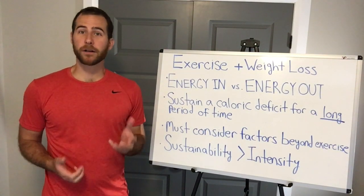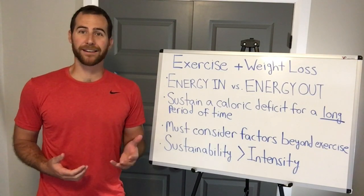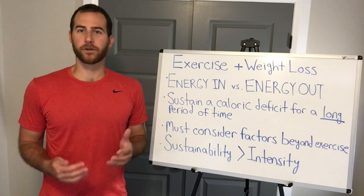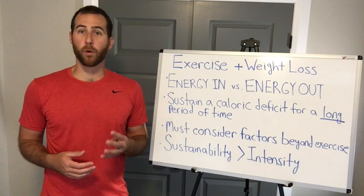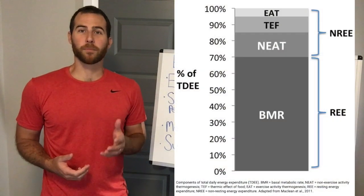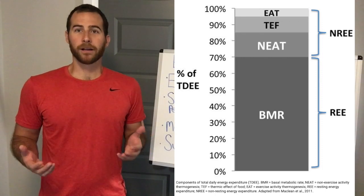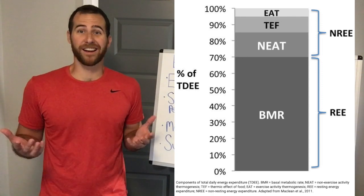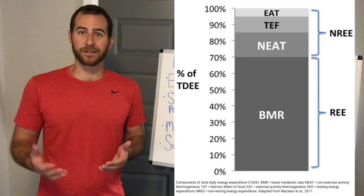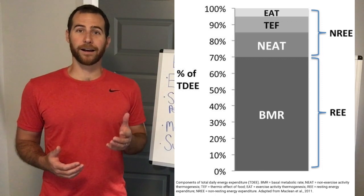Exercise actually represents a very small percentage of the energy out side of the equation, otherwise known as total daily energy expenditure. This is something that is quite well understood in research, but not really widely known in the general public. So let's look at the four things that make up your total daily energy expenditure. The first and most important is called your basal metabolic rate, which is really the energy cost of keeping you alive — the functioning of organs, maintaining consciousness, breathing, really just powering your body for continued existence. This makes up about 60 to 70% of your total daily energy expenditure.